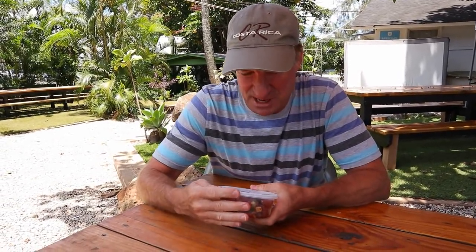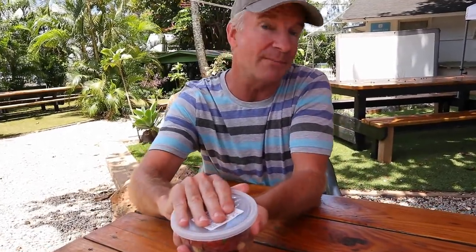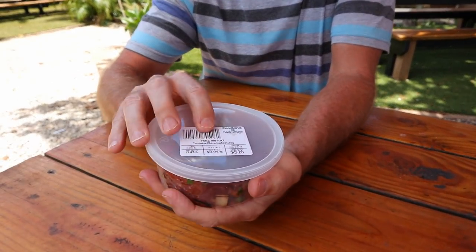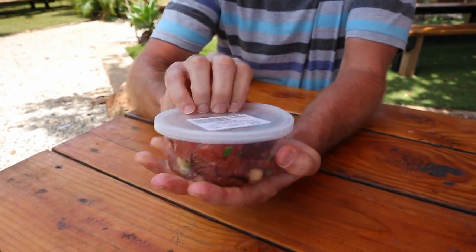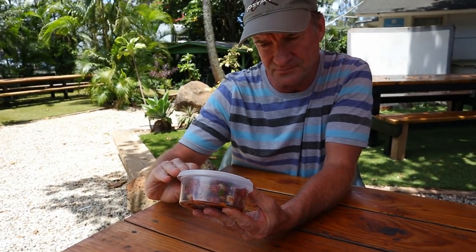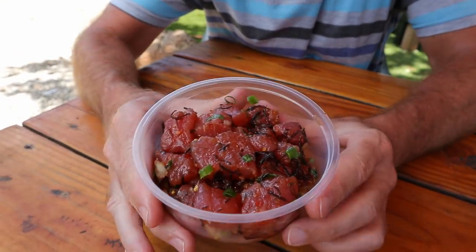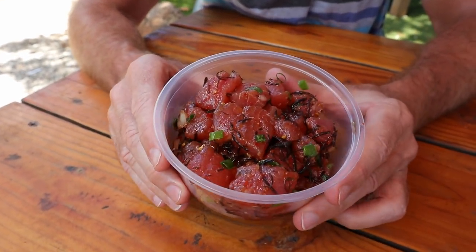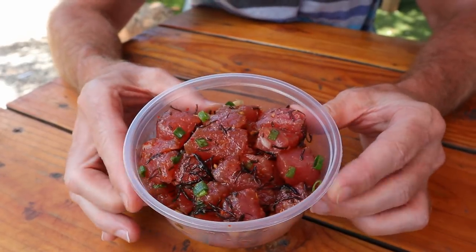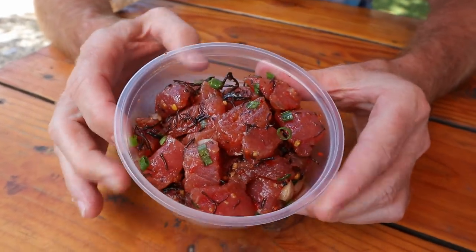So here we are on the North Shore of Oahu, Hawaii. This is my first time to try poke — well actually it's been a long time since I've had it, because I used to live here way back before YouTube. So this is just the standard ahi poke — $5 worth, so about a half a pound. Ahi is the Hawaiian word for tuna, or maguro in Japanese.